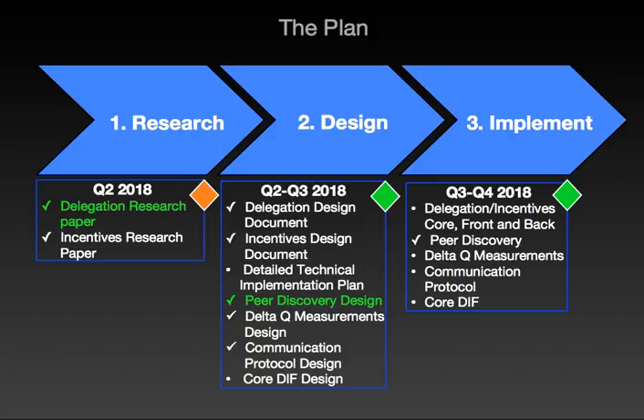Moving on to the plan: for the research phase, we are overall amber status. While we have completed the delegation research paper — which is green — we are still making final adjustments to the incentive research paper. Speculative research by its nature is not an exact science, and while we have not met our calendar date milestones for the research phase, we are confident about achieving our overall business objectives. The design phase is currently tracking green. We are due to complete the delegation and incentives design document next week, and the incentives design will then be merged with the delegation design into one final document. Once we have signed off on the design document, we will detail out the technical implementation plan, breaking the design down into user stories and tasks for the developers to implement.